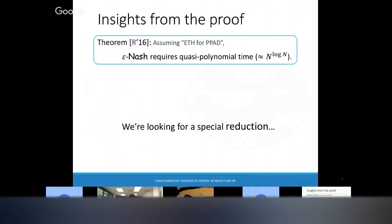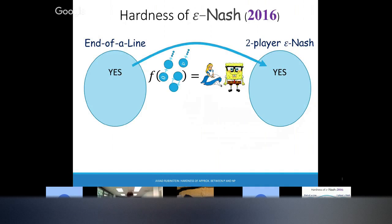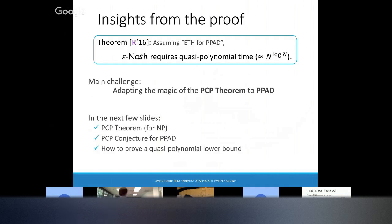Let me tell you what the proof looks like. We want a reduction: we take the end-of-line graph, create Alice and Bob, and we want a function g that goes back — it takes an approximate Nash and returns the odd-degree vertex. We want the property that if end-of-line requires exponential time, two-player Nash will require quasi-poly time. The main technical challenge is understanding the PCP theorem and how that relates to PPAD, because the PCP theorem applies to NP-hard problems.